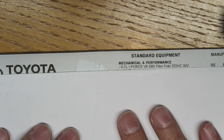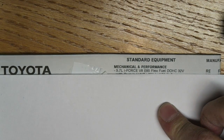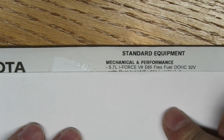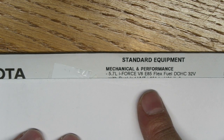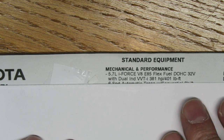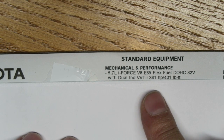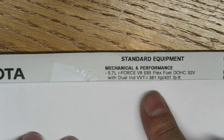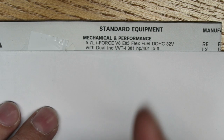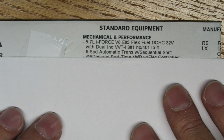Under standard equipment — mechanical and performance — it has the 5.7-liter iForce V8 E85 flex fuel dual overhead cam 32-valve motor with dual variable valve timing. That's 381 horsepower and 401 feet-pounds of torque. It has a six-speed automatic transmission with sequential shift.